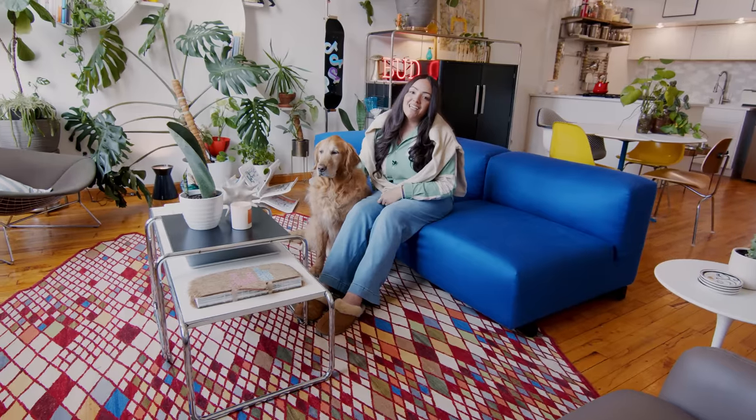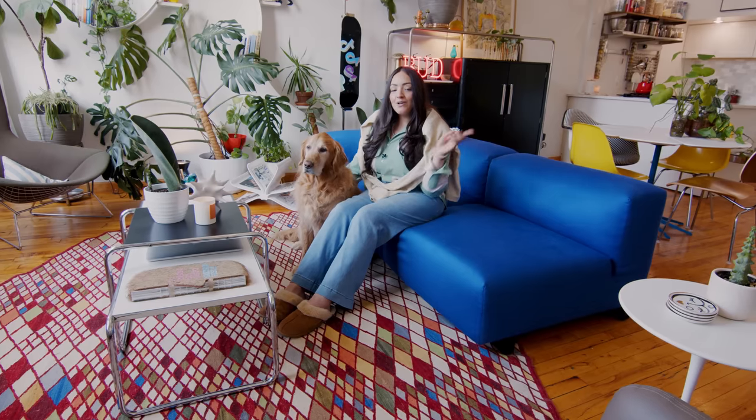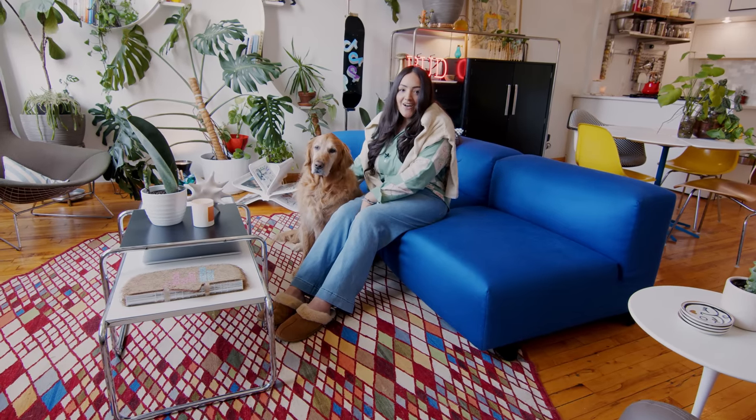Thank you guys so much for visiting. If you want to tag along and see all the updates to this apartment, follow us at HeyEvangelies. And if you want to look at really cool furniture, check out UpCurated.